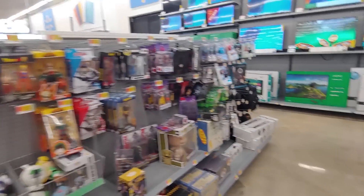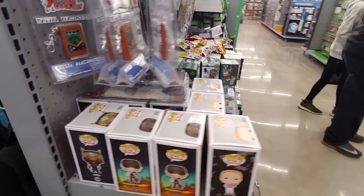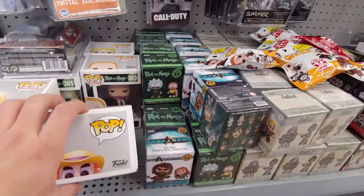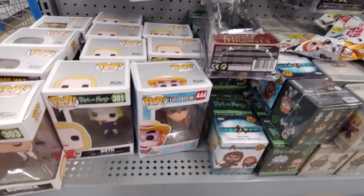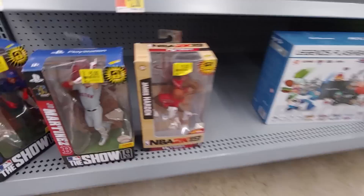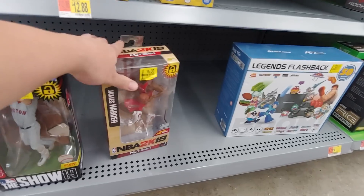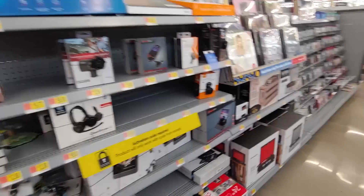I think there's more Funko Pops around this corner. Not really much. These all sell for $5. James Harden for $5. I know they have some LeBrons. Do they have more pops over here? Nope. All right, let's get out of here.